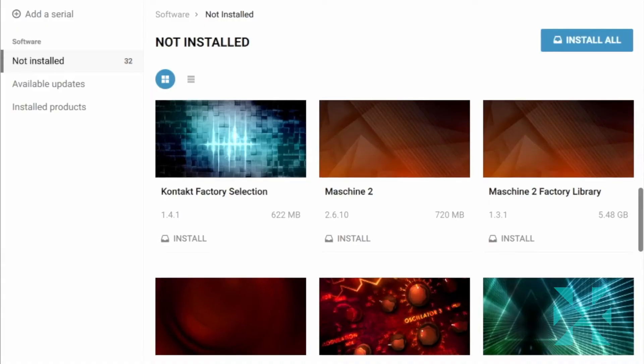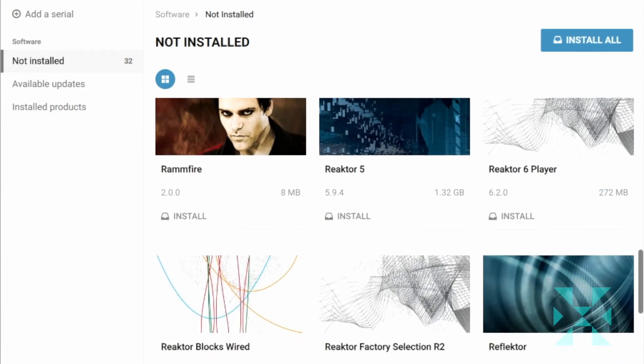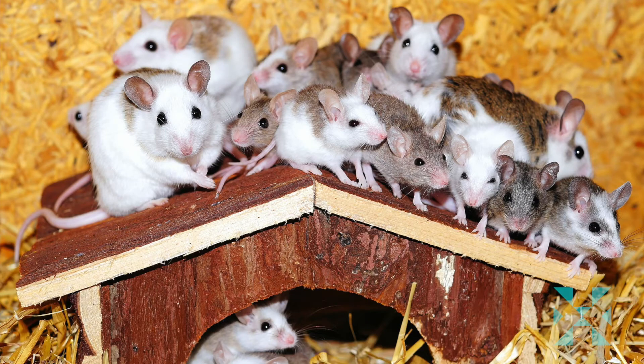It really couldn't get any simpler or cleaner to manage your installation. After it has you sign in, it knows what you have available to install under 'Not Installed,' and there are also tabs for available updates to products you've already installed, as well as another tab for products you've already installed. It's just like Control Center but way more streamlined. I've never used a more effective or simple installer.